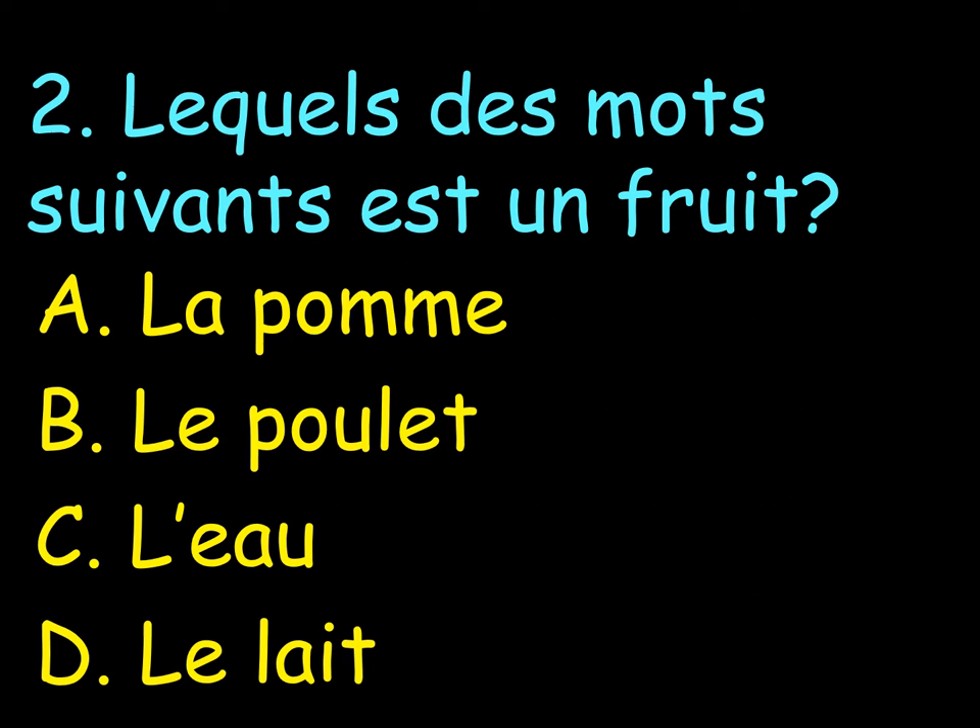La pomme. B. Le poulet. C. L'eau. Or D. Le lait. Next to your number 2, you write either A, B, C or D.